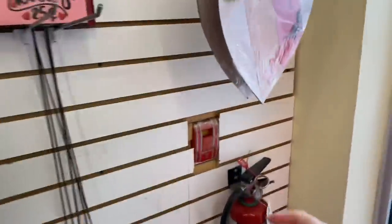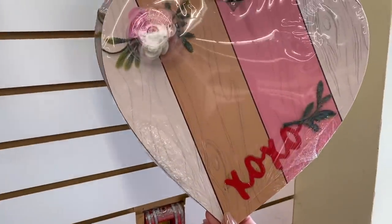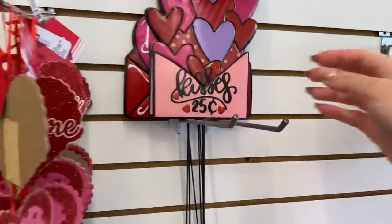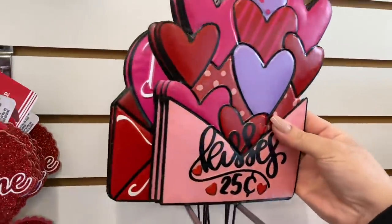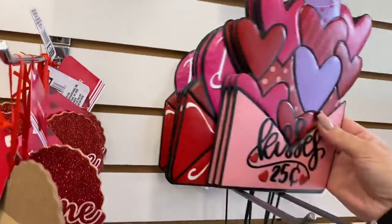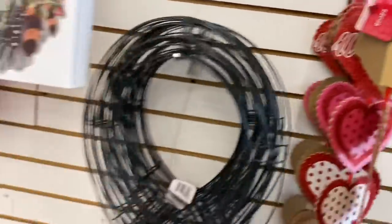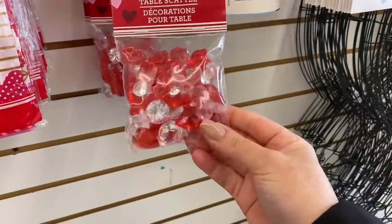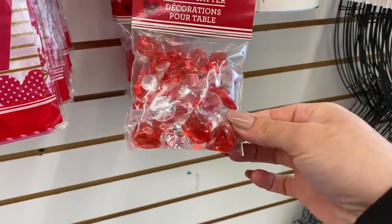This heart actually grabbed my attention. It is so similar in style to what I created a couple years ago. These are the metal picks, but you can cut the pick off and use them as decor for other placements. They have the table scatterer and there are actually hearts in here - little heart jewels.